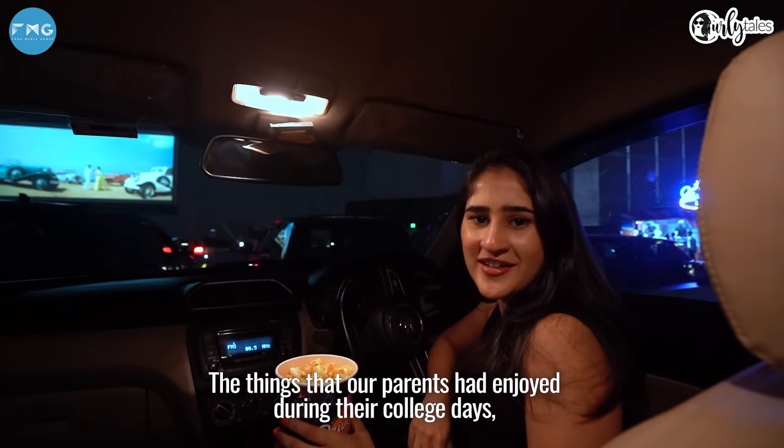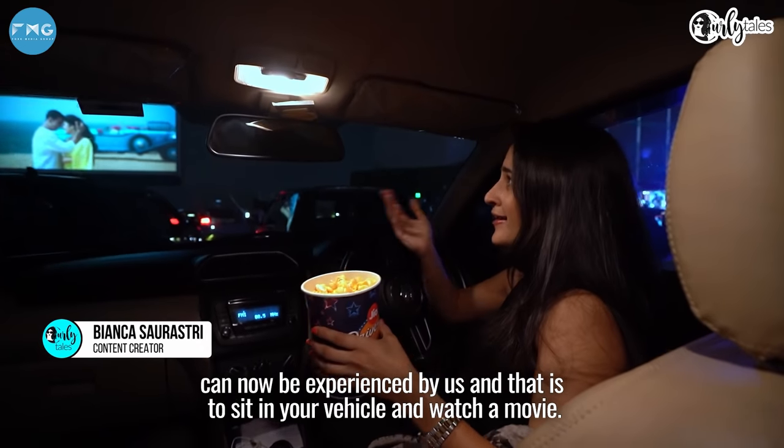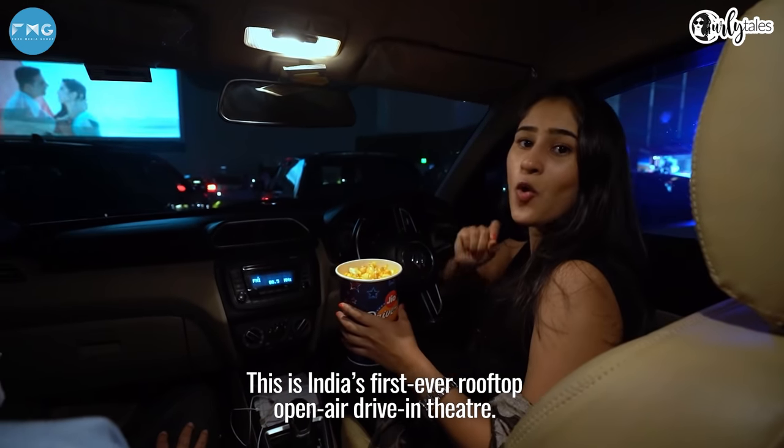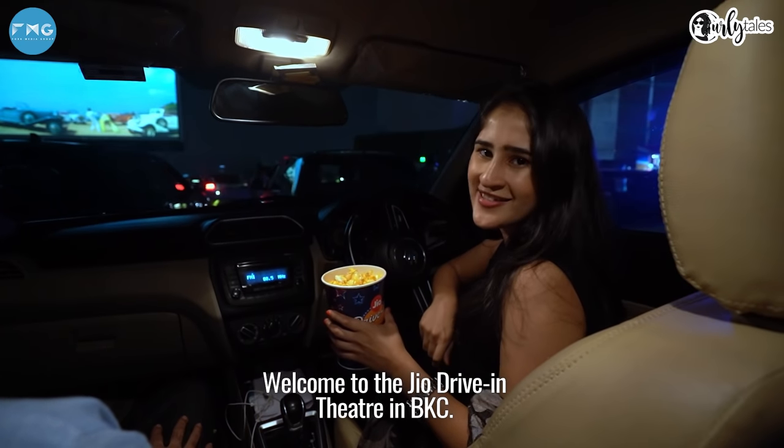What our parents enjoyed in their college days, today we can experience it again — see pictures in the car. This is India's first ever open-air rooftop drive-in theatre. Welcome to the GEO Drive-In Theatre in BKC.